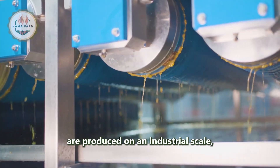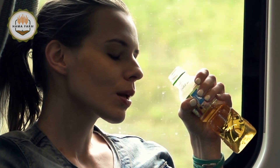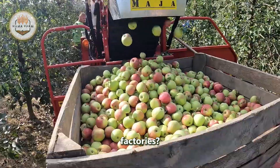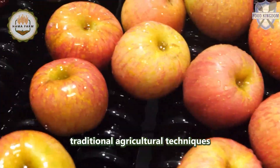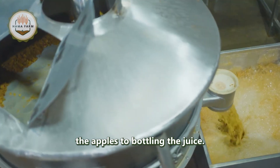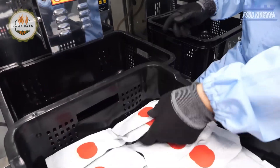Every year, 800 million liters of apple juice are produced on an industrial scale, transforming the humble apple into a refreshing drink enjoyed by millions around the world. The journey from orchard to bottle is an incredibly sophisticated process that combines traditional agricultural techniques with cutting-edge modern technology. From harvesting the apples to bottling the juice, every step is carefully designed to ensure quality, taste, and safety.